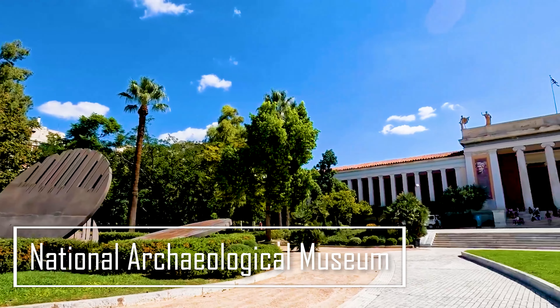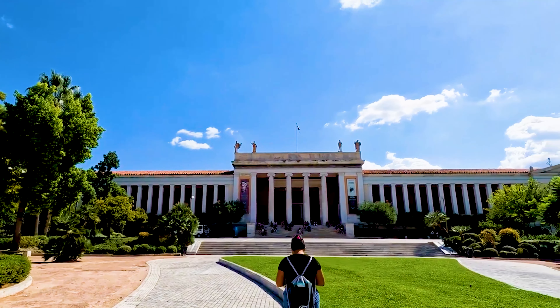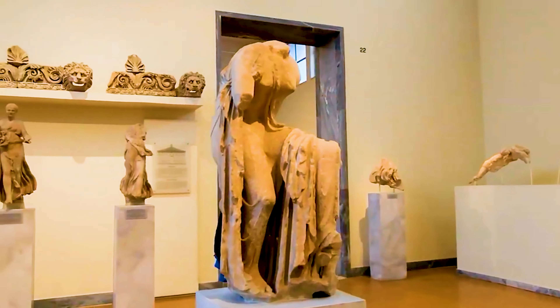Afterward, let's visit the National Archaeological Museum. This museum is home to some of the most impressive ancient Greek artifacts in the world — think marble statues, golden masks, and intricate pottery. It's like walking through a time capsule.